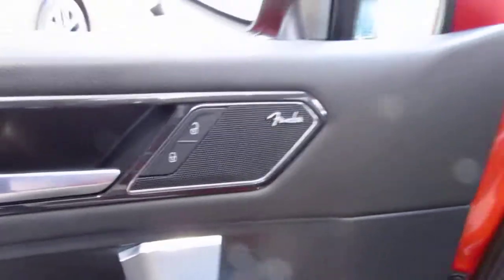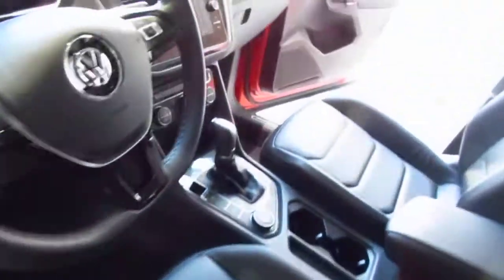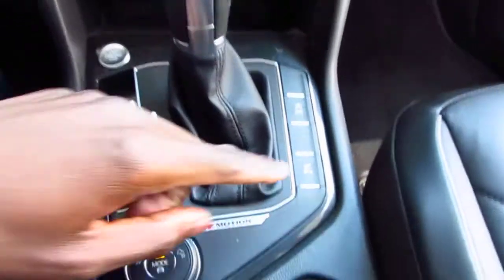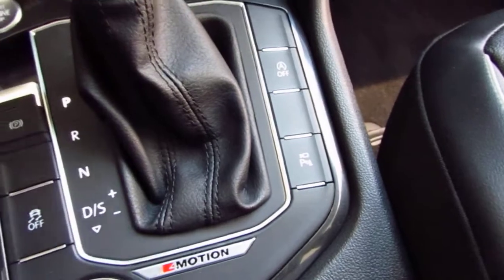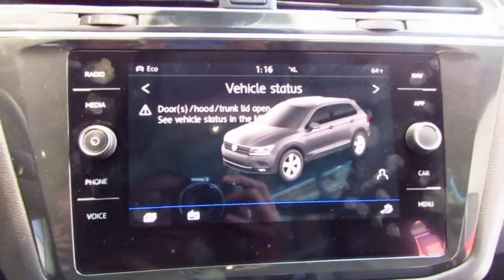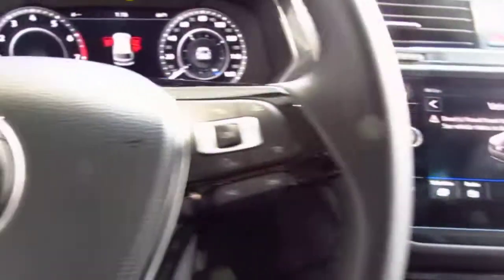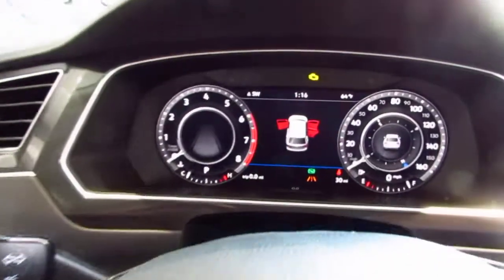Fender sound system. You have your three-way seat memory. Different views for the cameras. You also have your auto start and stop for gas. Electronic parking brake. Different modes you can choose from. Nice decorative screen here. You also have your heated steering wheel, dual climate controls, navigation, voice recognition and Bluetooth, adaptive cruise controls, and digital display.